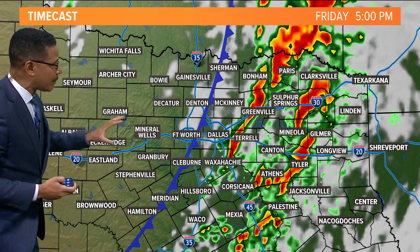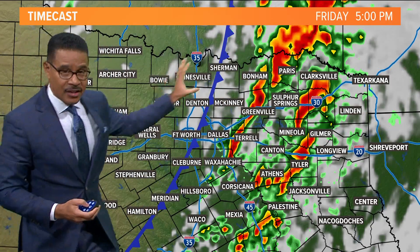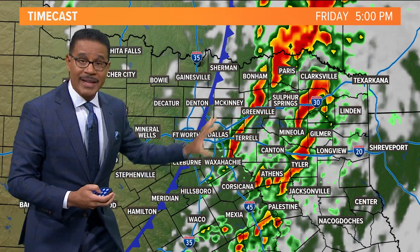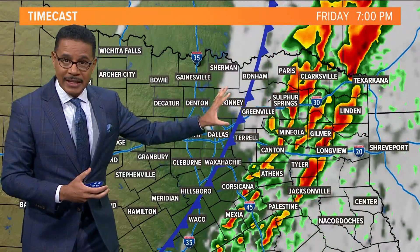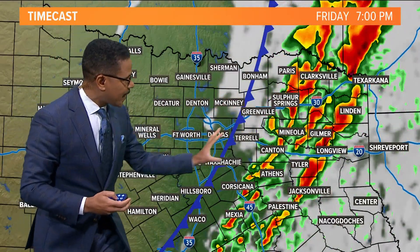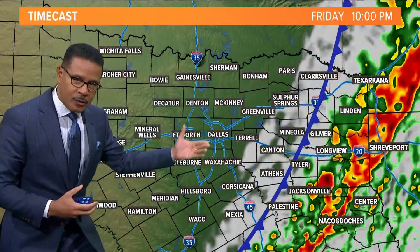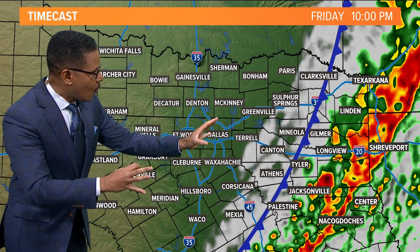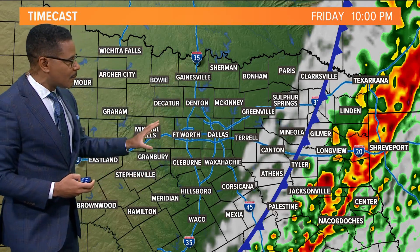Around 5 p.m. the cold front begins to sweep across the metroplex and the strong severe thunderstorms begin to move east, but we will have that severe weather threat continuing in our eastern counties late this afternoon. Then by 7 p.m. that gets a little further into east Texas and things begin to settle down as we head toward 10 o'clock, with all that moving well to our east and the drier air beginning to move in.